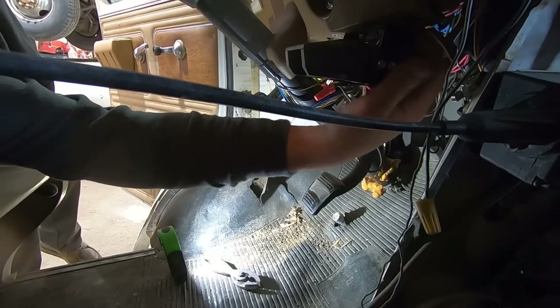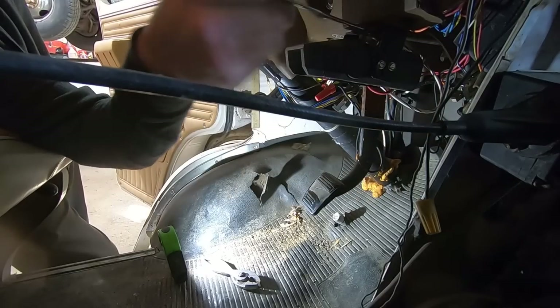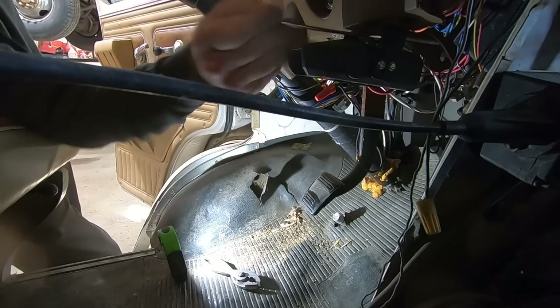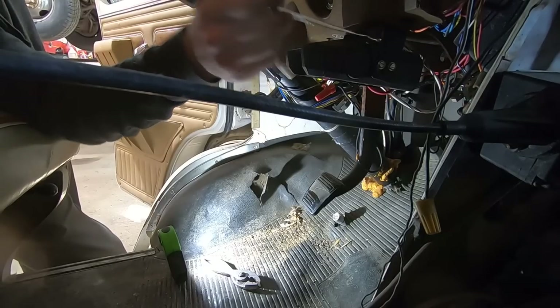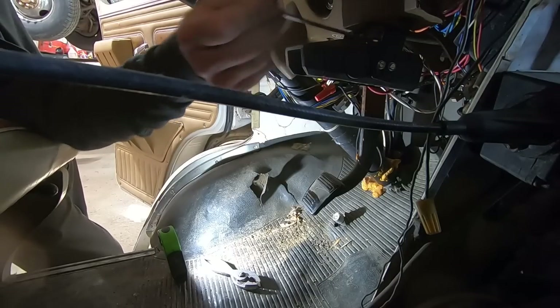I think we're just going to take this brake controller off and get her out of the way. I'm going to put that in our new tow pig — the 2003 Chevrolet Suburban with the 8.1 liter in it. This was the wrong wrench for the application.